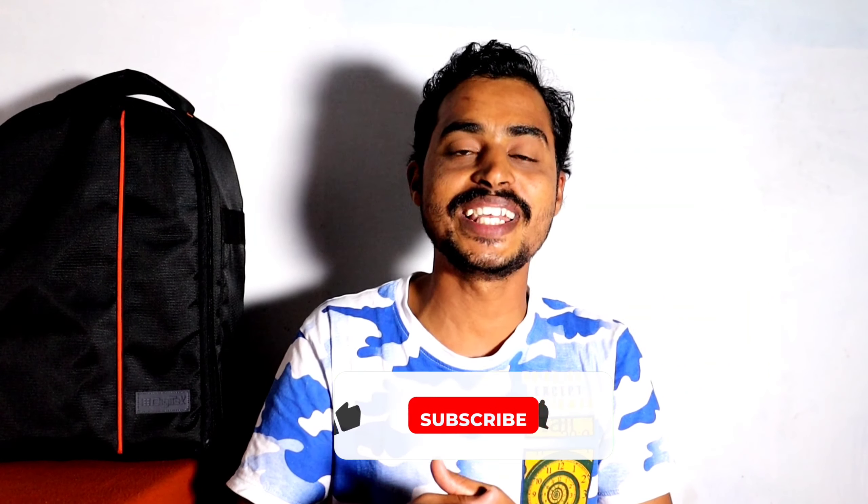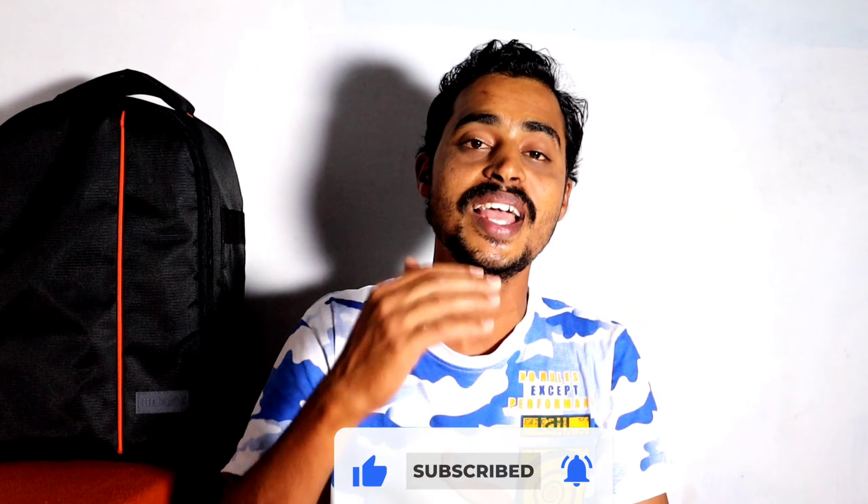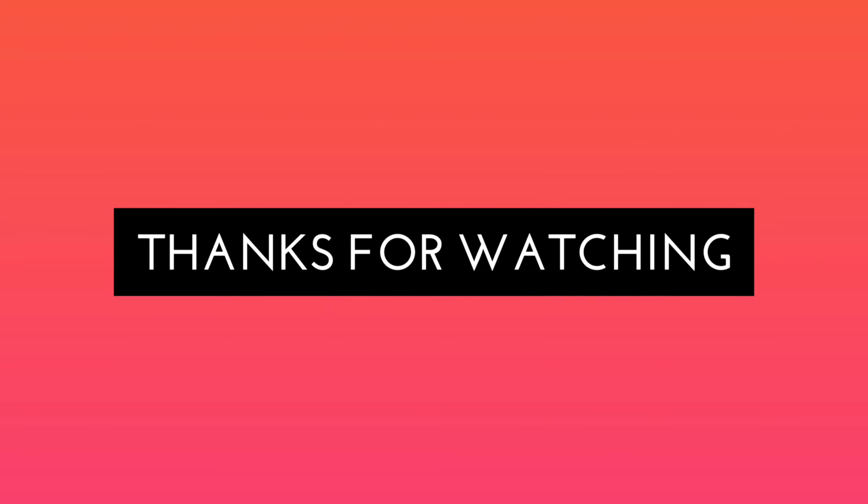Now friends, if you like the content, please like and subscribe to the channel. Please comment in the comments section. Thanks for watching, I'm signing off.